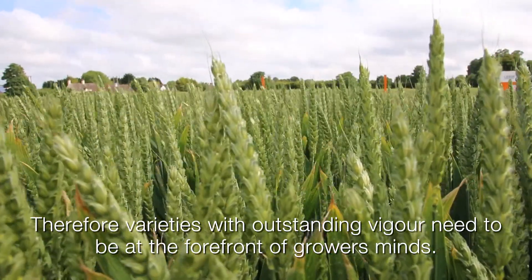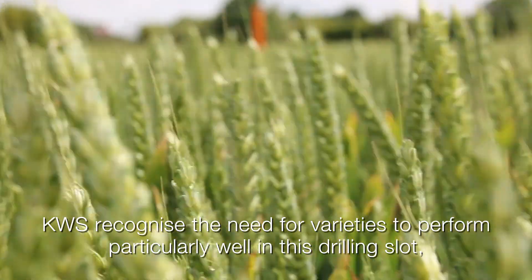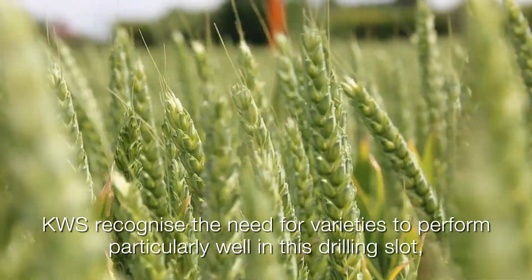Therefore, varieties with outstanding vigour need to be at the forefront of growers' minds. KWS recognises the need for varieties to perform particularly well in this drilling slot.